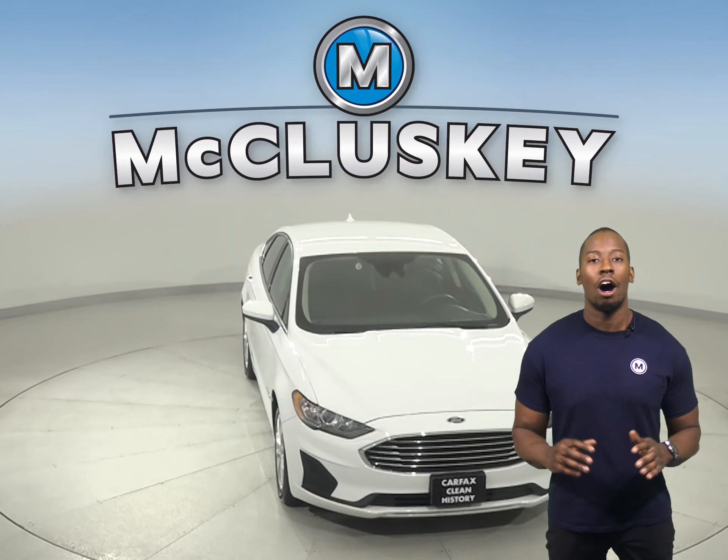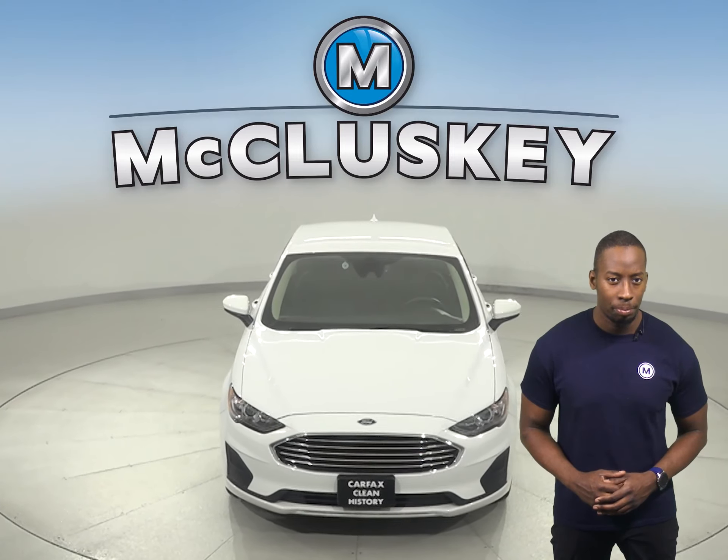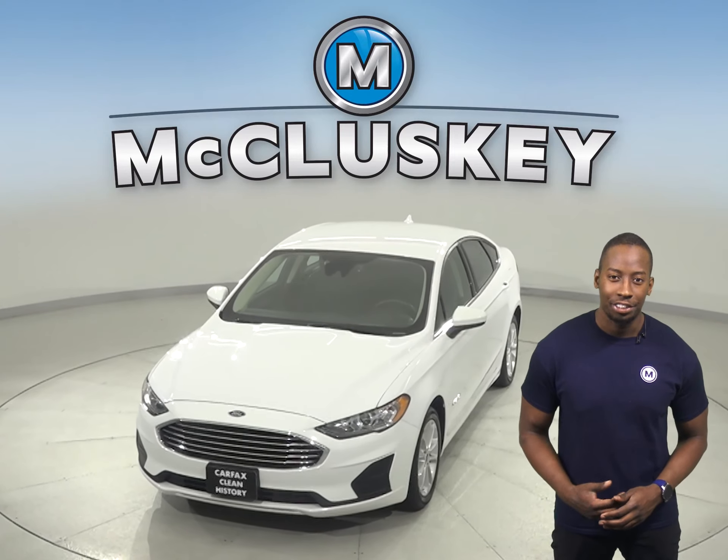Come on down today and try this awesome Ford Fusion before you buy it with our free 48-hour test drive.